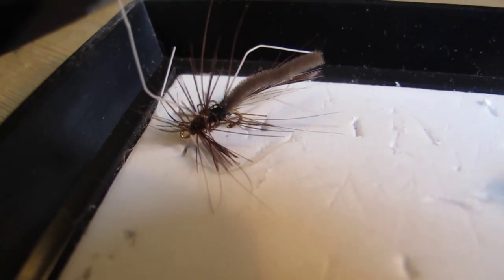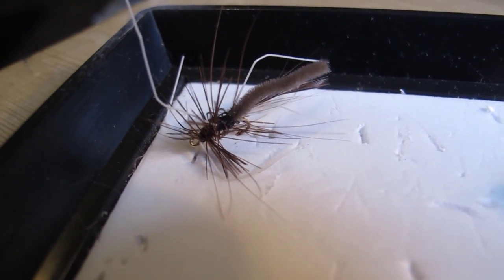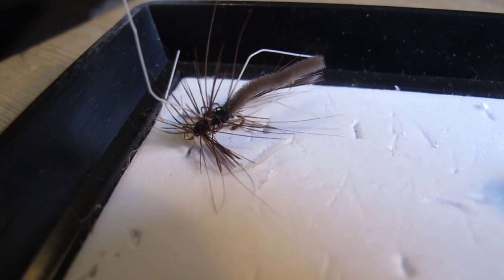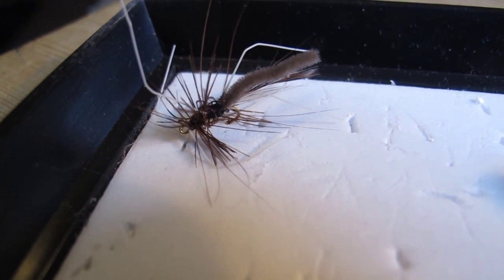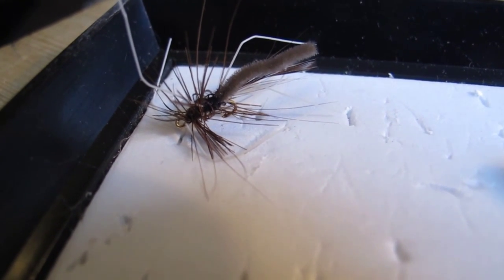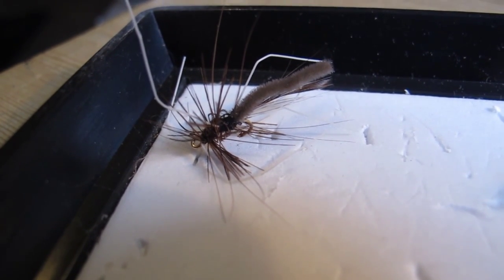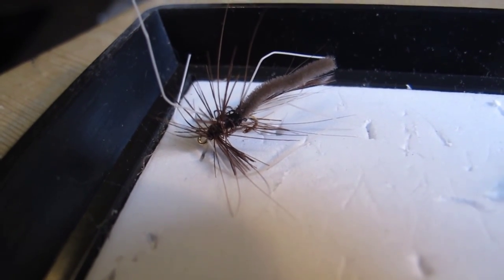The Daddy Long Legs is also a fly that hatches all around the year. Both the Griffins Gnat and the Daddy Long Legs are very important in the winter and on the mountains in the summer. If there is nothing else hatching, you should try tying on a Daddy Long Legs and you might catch fish on it.